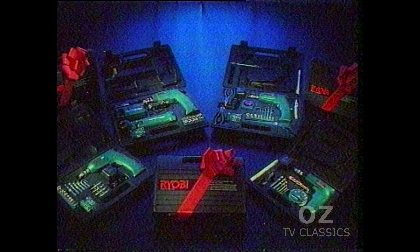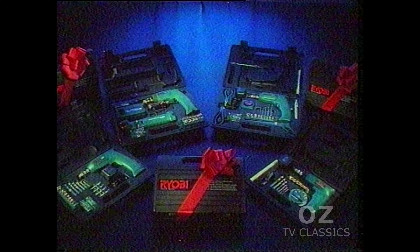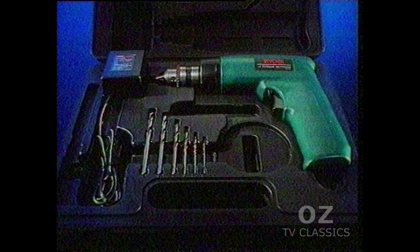Give the power of RYOBI this Father's Day and pay less for this 4.8 volt cordless drill with 20 bits and accessories from around $79.